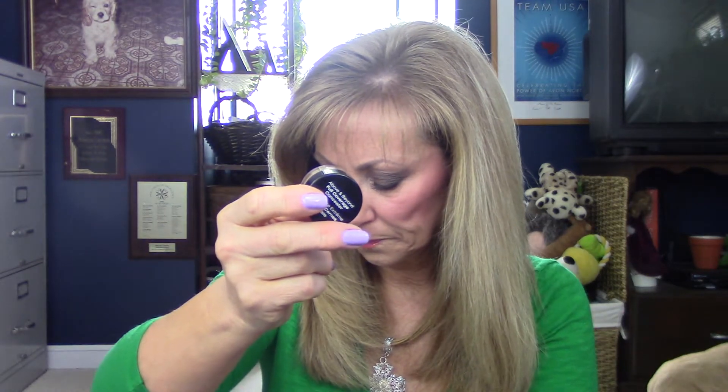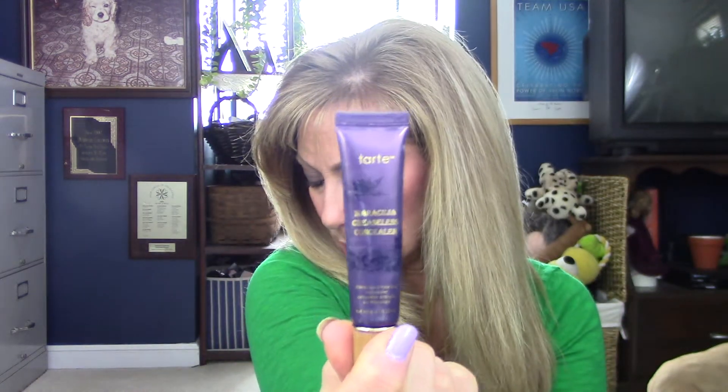The next one is the NYX Above and Beyond Concealer. It's full coverage and it is very thick. If you're going to buy this, I do recommend you take some, put the product between your two ring fingers, warm it up, and then pat it on. It is thick, full coverage. It did crease a little bit on me, I will tell you that. It's a pretty good concealer, so if you are needing something to really camouflage, this might be an option for you.